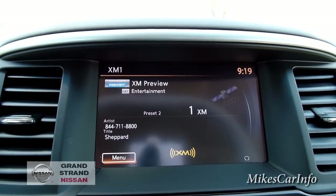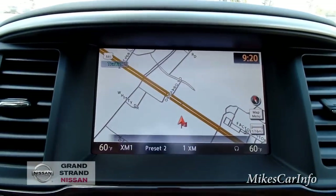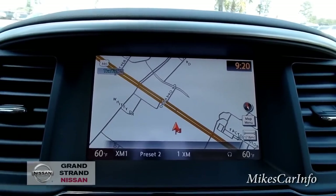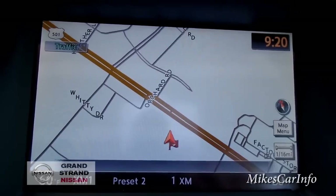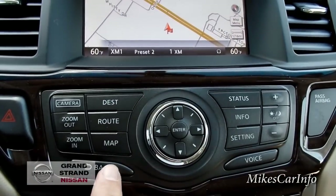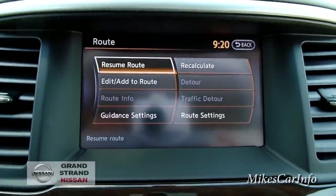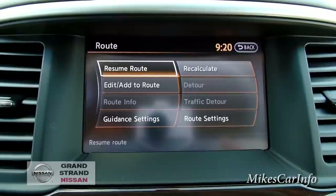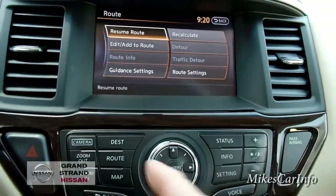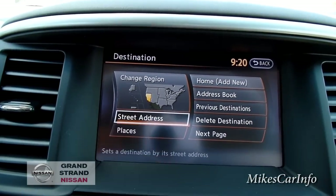Let me go ahead and hit the map screen so we can see what the map looks like. Right now we're looking top-down, but you can change it to an angled map. I'll hit 'route' — this takes me to a screen where I can enter a specific address, change route settings like avoiding traffic, or put in a specific destination. It does have a different region shown right now — it shows California — but you can change that.